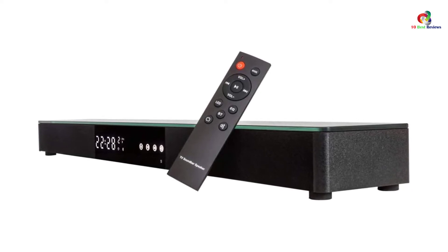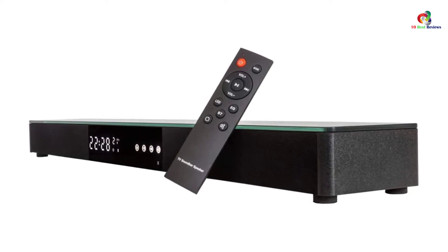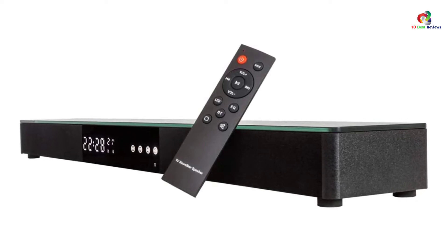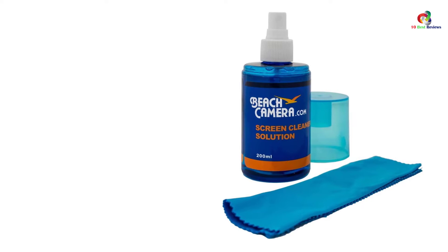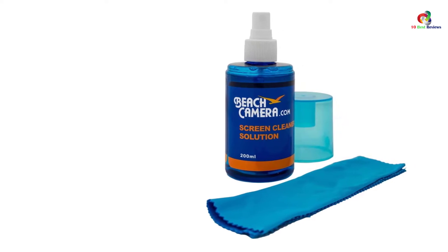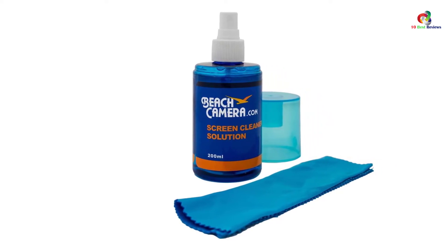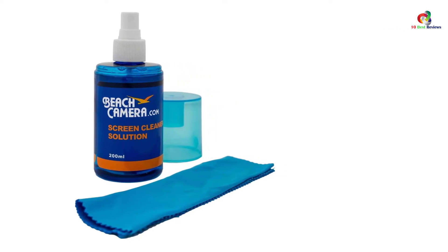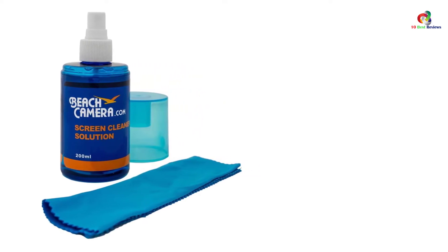It also supports variable free sync refresh rate. The 240 blur reduction motion rate makes it excellent for fast-action movies. It also has an ultra-slim array with LED backlight, making it easier to dim. The TV has two USB ports and four HDMI ports, which makes it easily compatible. It also supports both Bluetooth and Wi-Fi wireless connectivity.